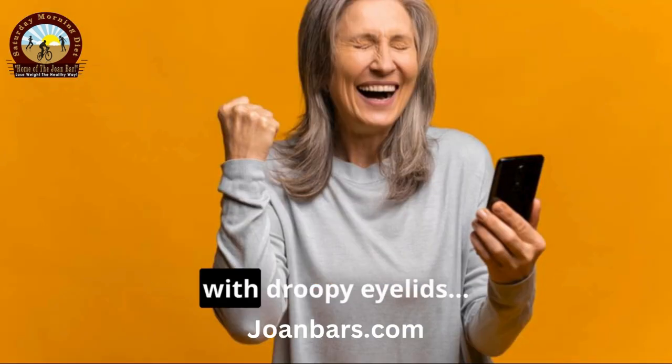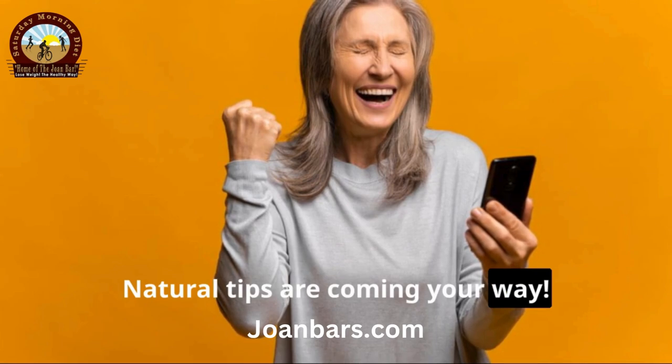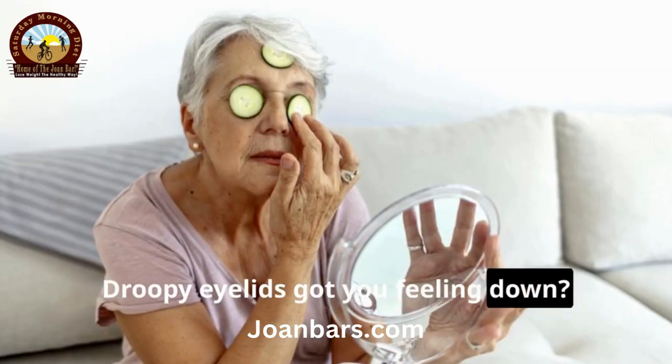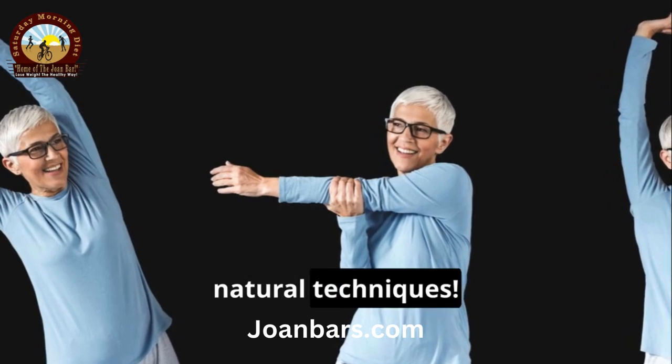You need to watch this if you struggle with droopy eyelids. Natural tips are coming your way. Droopy eyelids got you feeling down? Let's lift those lids with some easy, natural techniques.